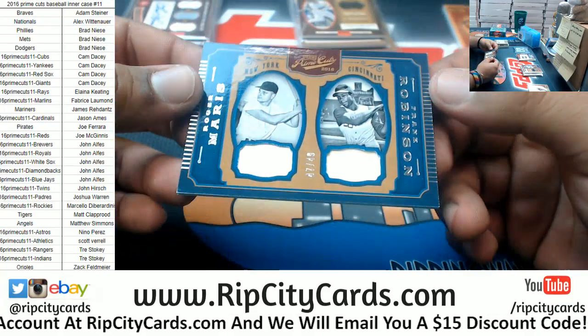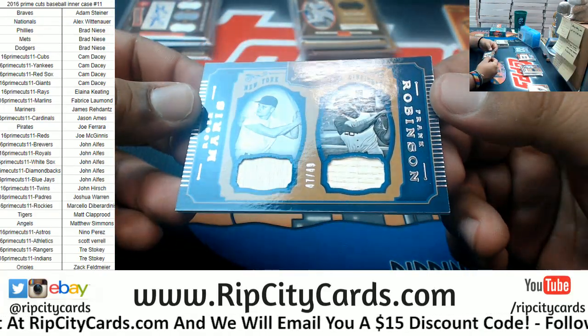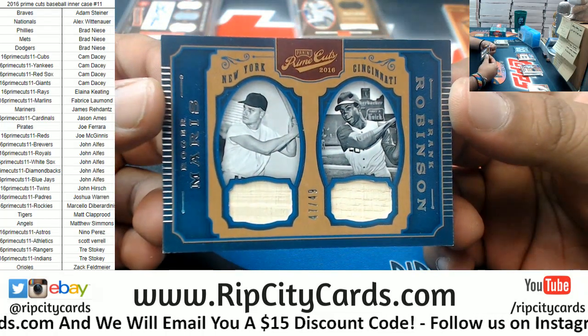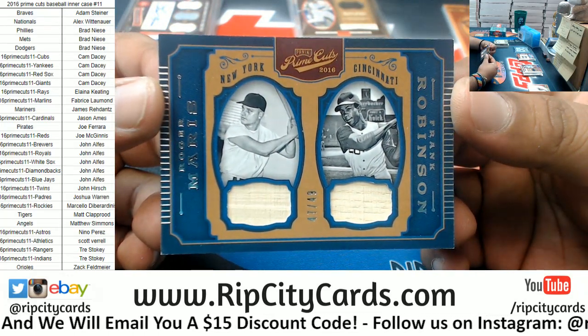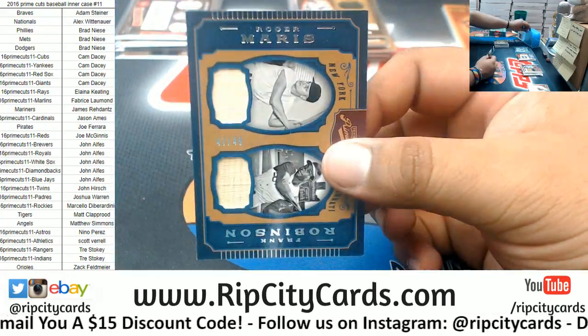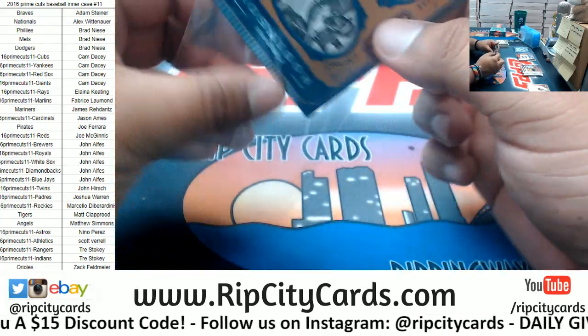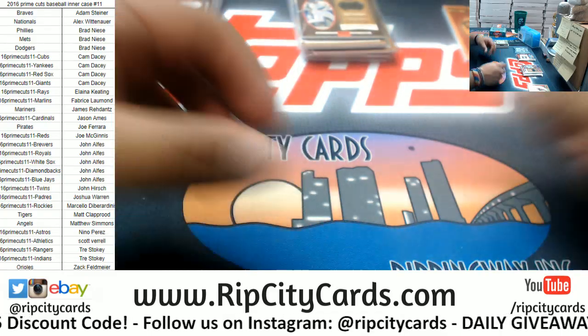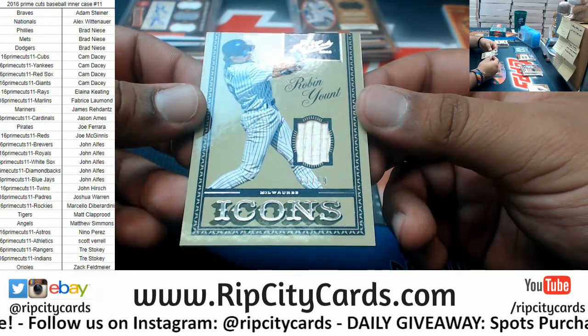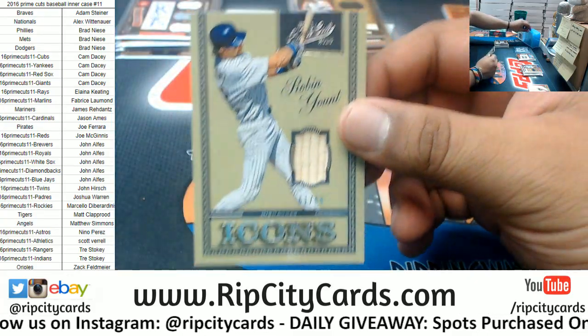We have Roger Maris Yankees and Frank Robinson Reds — so let's see who's got the Yankees and who's got the Reds. We have Robin Yount of the Brewers to 99, the relic.